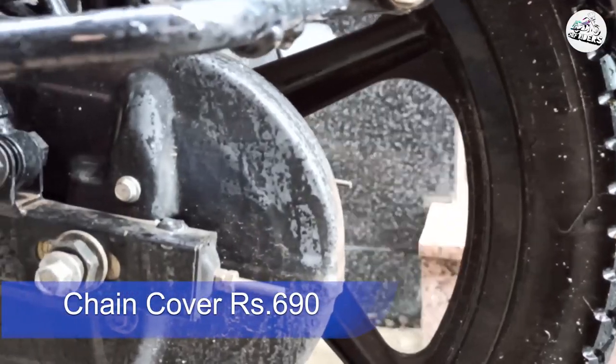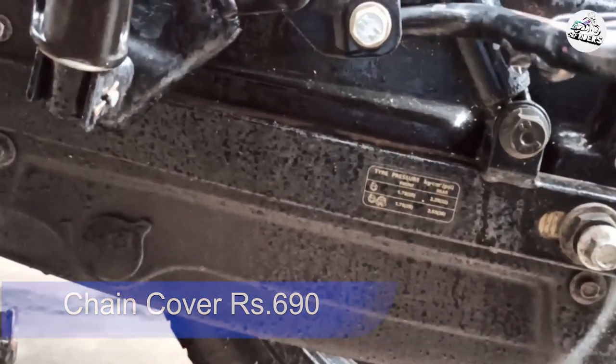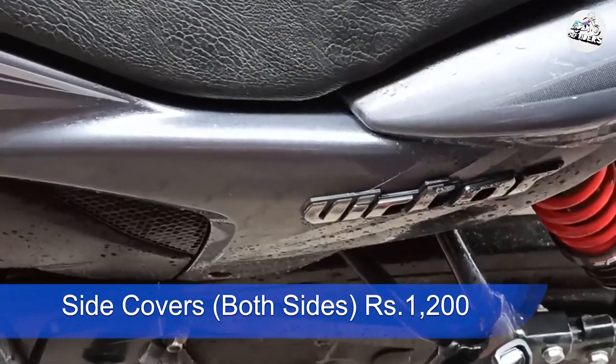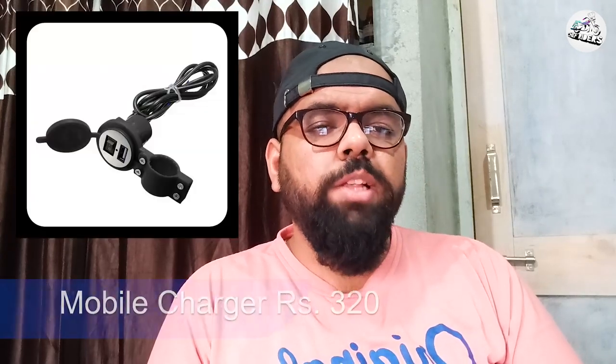Dono side ke side covers — jiske andar aapki battery rakhi hoti hai aur usi tarah air filter hota hai — woh 600 rupees each side ke hain. Agar aap chahte ho toh dono side ke le sakte ho 1,200 rupees mein.